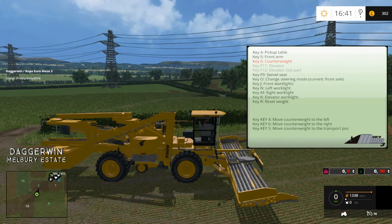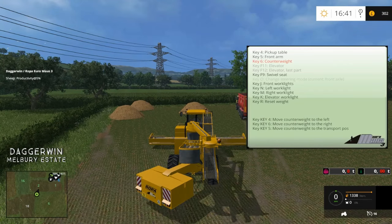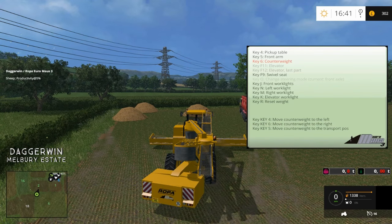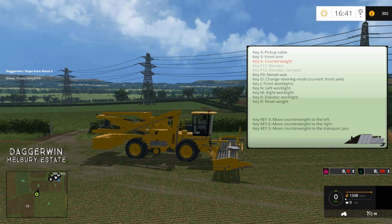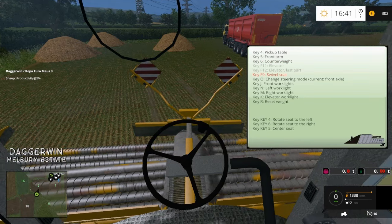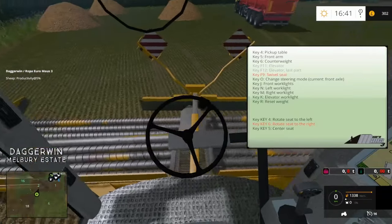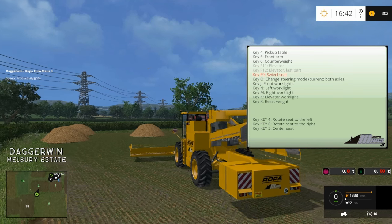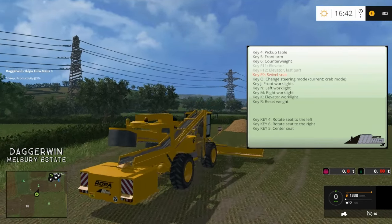Next we've got the counterweight — key 4 moves it to the left, key 6 to the right, and key 5 puts it in the transport position so that just makes it jump back. Key 11 and 12 are elevator and elevator last part — they're not on yet because we haven't turned it on. Key 9 inside the cab is the swivel seat. Then we've got O which is the steering mode — this changes it from crab mode, steering with the front axle, the rear axle, or both axles.